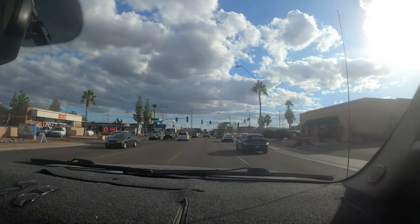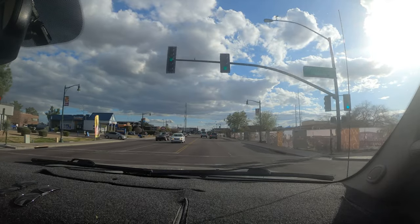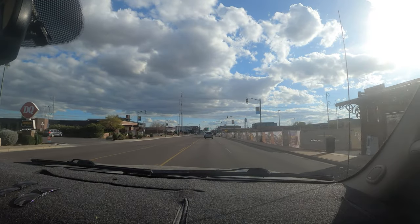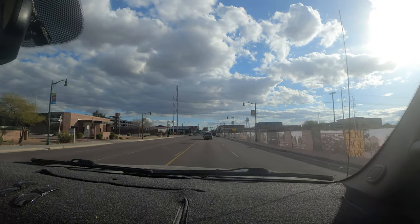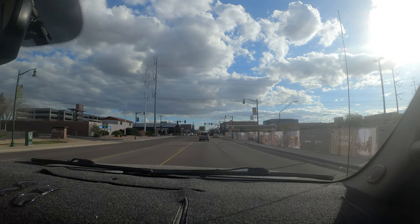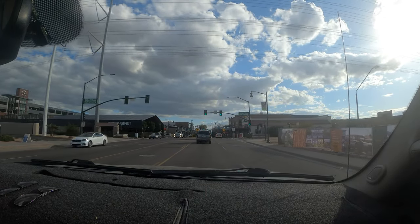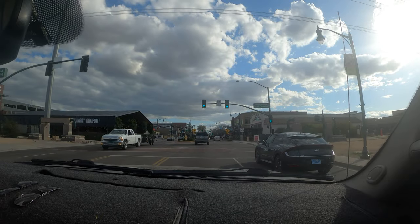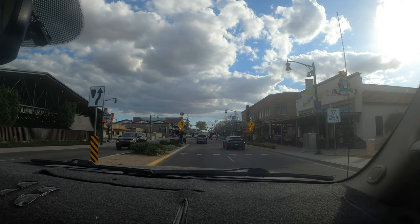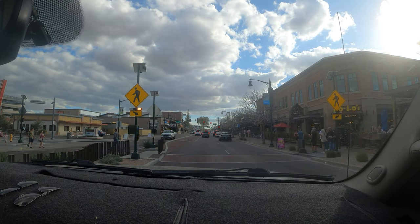Since we talked about the proximity to downtown Gilbert, I thought we might as well drive through downtown and see what all the fuss is about. To the right is a new development called Heritage Park — it's going to have office buildings, retail, condos, and restaurants, taking up about two city blocks. To my left is Culinary Dropout, a very popular night spot. This town was completely redone with vibrant nightlife and restaurants all over the place.